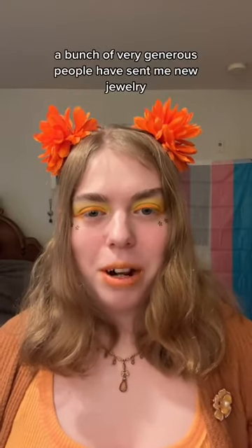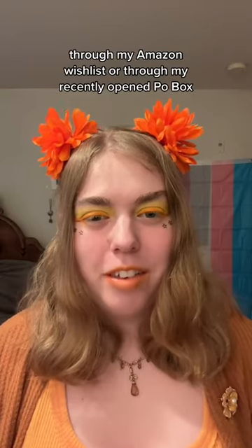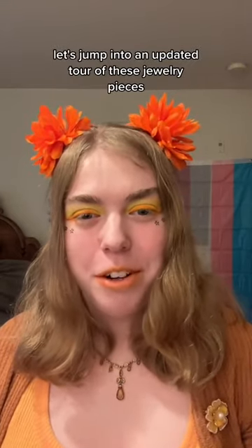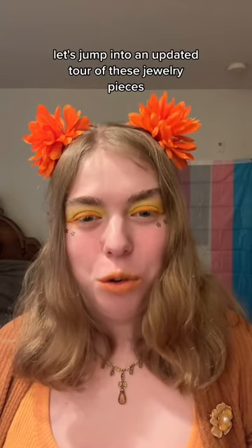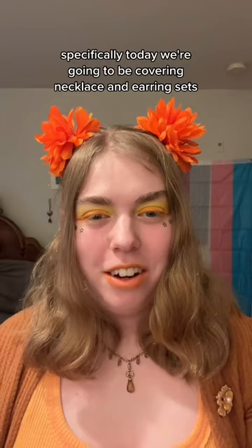Over the past few months, a bunch of very generous people have sent me new jewelry through my Amazon wishlist or through my recently opened P.O. box. Let's jump into an updated tour of these jewelry pieces — specifically today we're going to be covering necklace and earring sets.